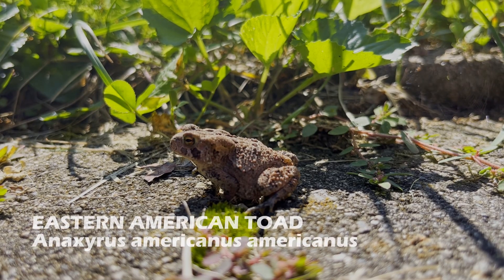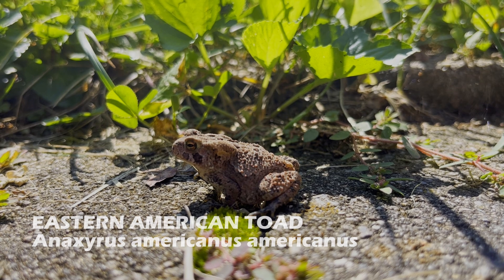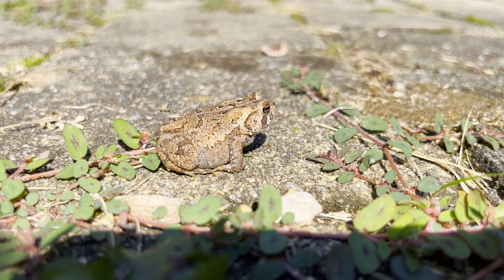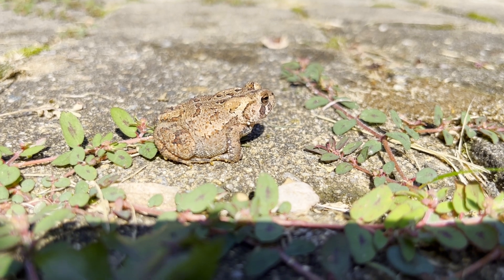Before the sun went down, I was able to see this eastern American toad sitting on a rock. These toads are normally nocturnal, so since it was starting to get darker, I returned at night to find more of them.